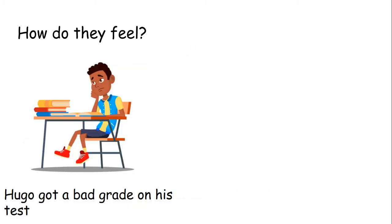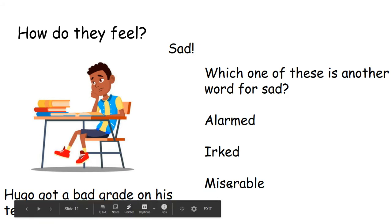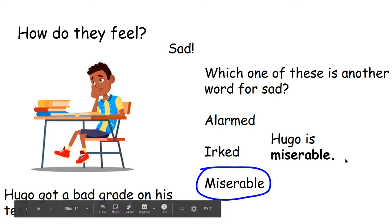Hugo got a bad grade on his test — not looking too happy. How do we think Hugo feels? Sad. Which one of these is another word for sad: alarmed, irked or miserable? Well done if you said miserable — that is another word for sad. Alarmed is another word for scared, and irked is another word for angry. So Hugo is miserable — he's not just sad, he is miserable.